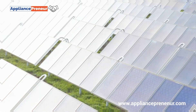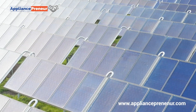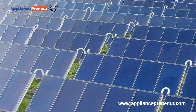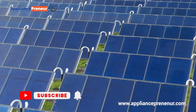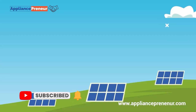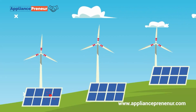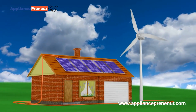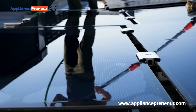Thin film solar panels are already making an impact in niche markets, but their future potential is limitless — from being integrated into the very walls and windows of buildings to powering portable electronics. Their versatility is reshaping how we think about energy generation. As we push for more renewable energy sources in a changing climate, thin film solar could be the key to more sustainable, widespread solar adoption, making clean energy even more accessible.